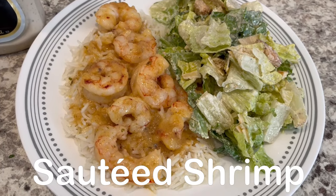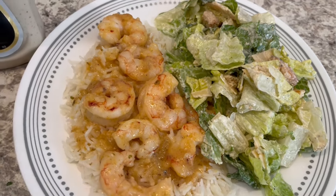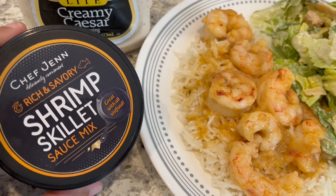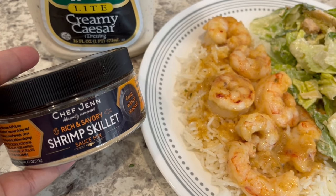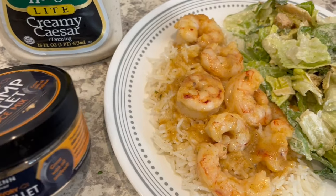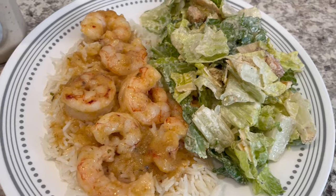Hey guys, so for dinner tonight we are having some sautéed shrimp and caesar salad. I am using this shrimp skillet sauce mix from Chef Jen. I've had it for a while and from what I've seen online this company is no longer in business, but it's a rich and savory sauce — you just add butter to it.